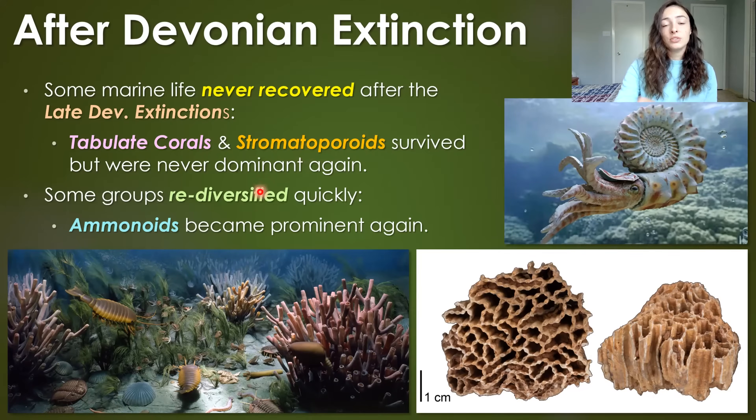Whereas some groups re-diversified quickly after the extinction event, like ammonoids, which came to be prominent again. As we see later in the Paleozoic, in the next major extinction event at the end of the Permian, they were hit hard and then re-diversified in the Mesozoic. These guys were just nonstop for a very long time until the Cretaceous extinctions.